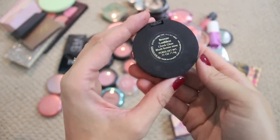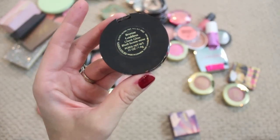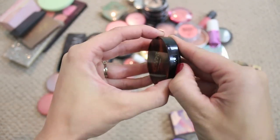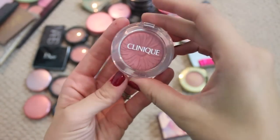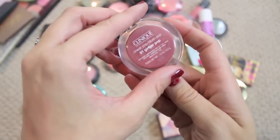Another one I love is the Bronze Goddess by Estee Lauder — it's this year's Bronze Goddess Cheek Glow and it's got this beautiful tortoise packaging. It's so pretty. It's a cream blush but again it's got that kind of rosy undertone. Definitely gonna keep that.